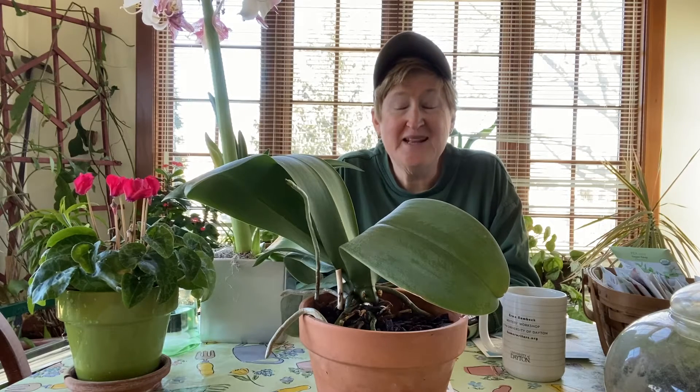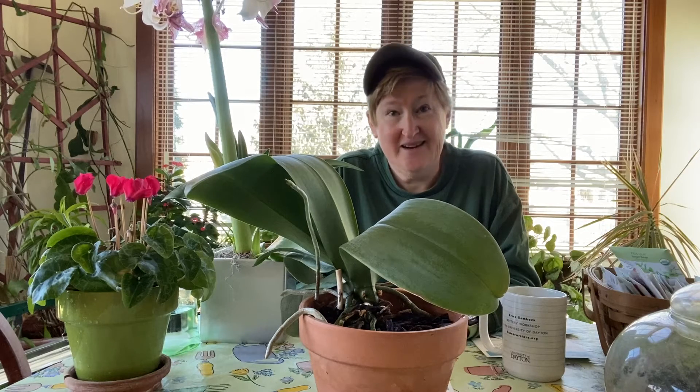Hello and welcome to the sunroom for another daily update from your good gardening buddy, Carol. Today is Sunday, March the 7th, 2021. It is sunny, still a bit chilly.